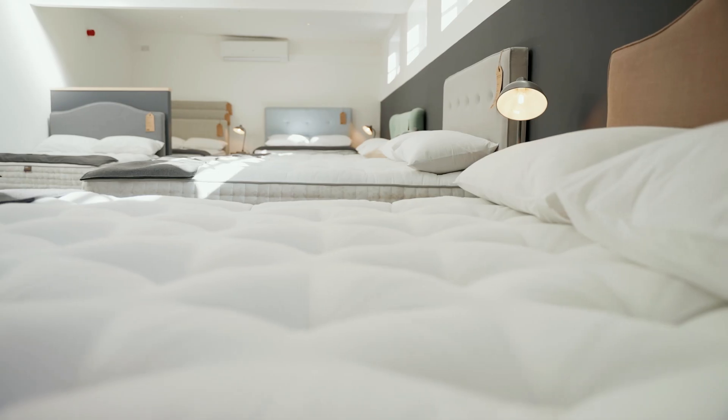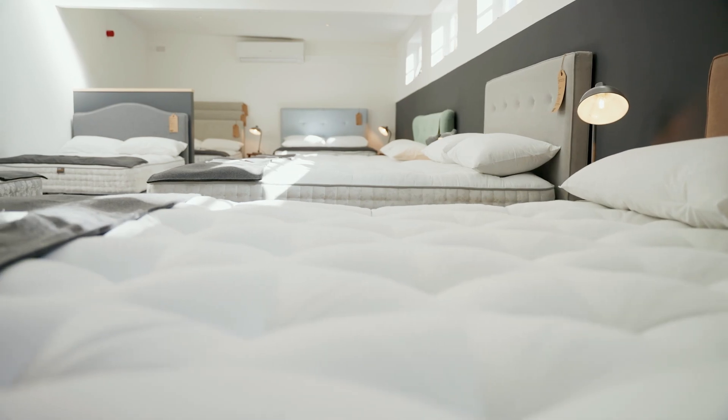They do not emit the nasty chemical smells that you get in mattresses that contain foam or other chemicals. We do not have to apply fire treatment chemicals, as our mattress covers — or ticking as it's known — are specially woven for us in Belgium and are naturally fire retardant.